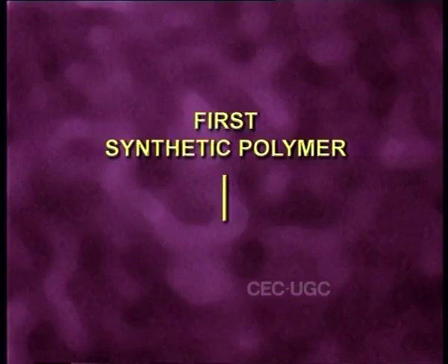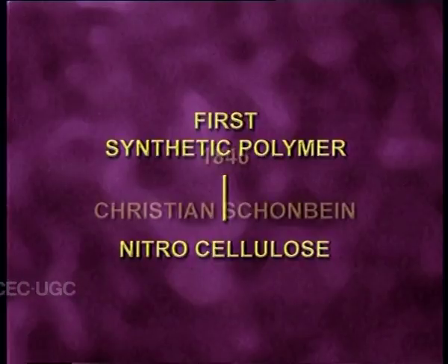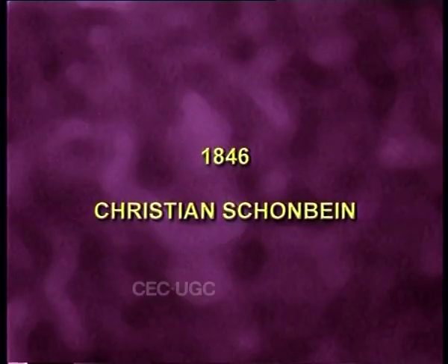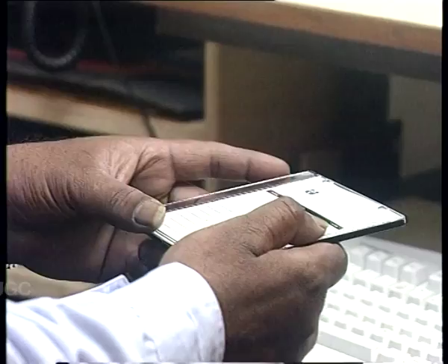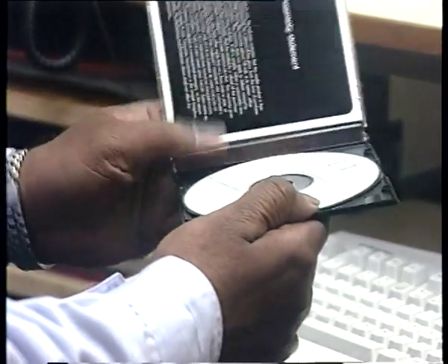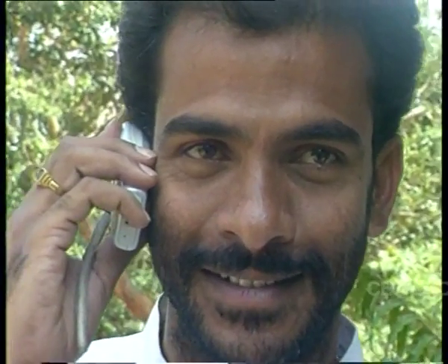The first synthetic derivative of cellulose, nitrocellulose, was made in 1846. Since then, plastics have come a long way and it is very difficult to imagine modern life without plastics.